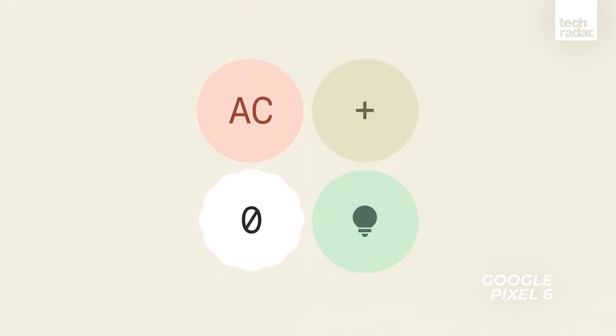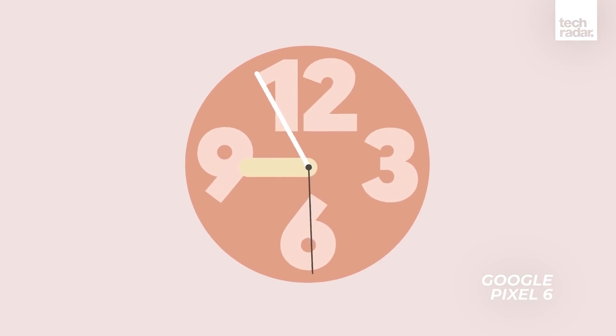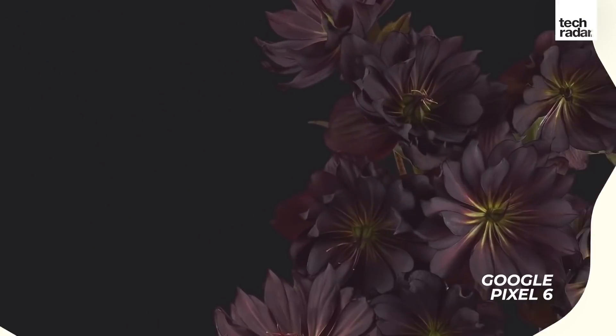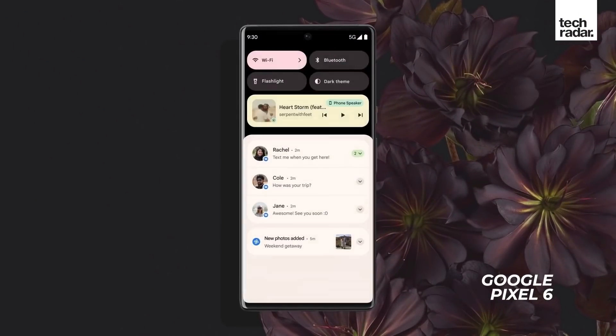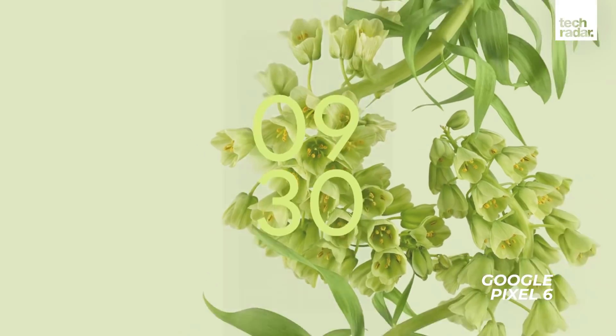The Pixel 6 range will of course run Android 12, and we already know that this includes a whole new visual design, along with a real focus on privacy and security. That extends to the hardware too, as Google itself has said that the Pixel 6 is built with the most layers of hardware security in any phone.